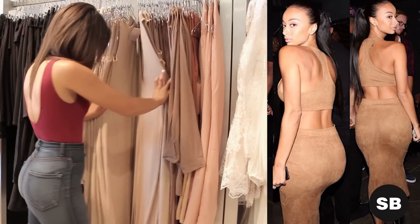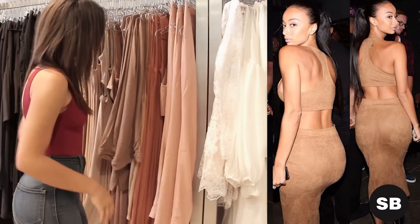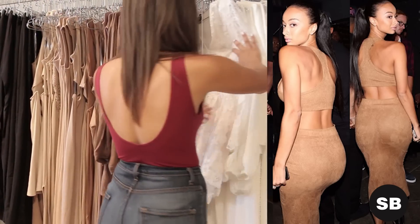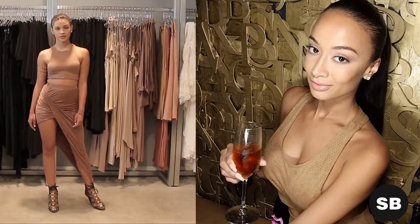Alright, so we found Drea out at a Chris Brown event with this nude separate on. Here we have a Drea-inspired look.